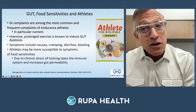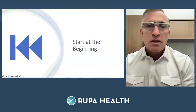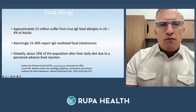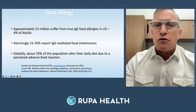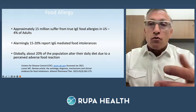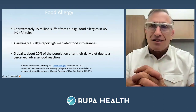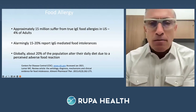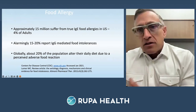Chronic stress affects the immune system, but diet also plays a role. 15 million people suffer from a true IgE food allergy — about 4% of adults. About 15–20% have IgG-mediated food intolerances. I know there's debate about whether IgG counts — it does count. If you're up-regulating IgG, there is plenty of evidence showing it leads to chronic meta-inflammatory situations affecting metabolic inflammation. About 20% of the population report an adverse food reaction.